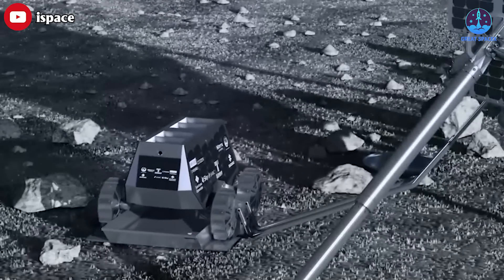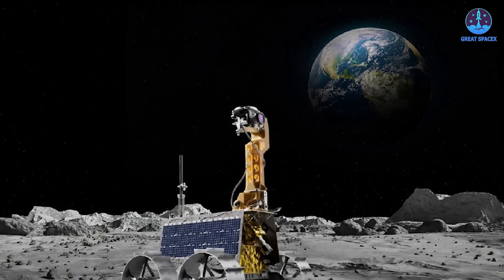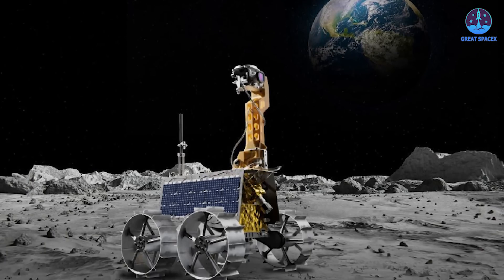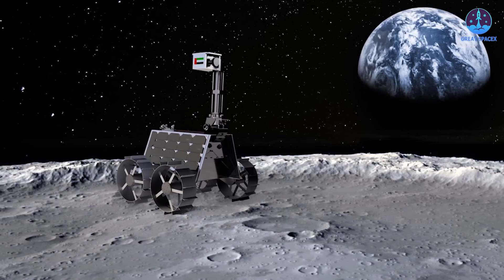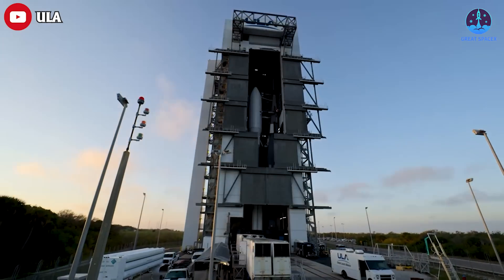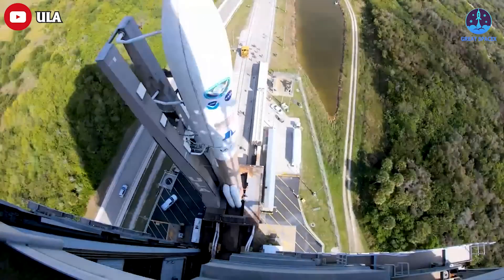The rover was equipped with a high-resolution camera on its front mast, another on its rear, as well as a microscopic camera and a thermal imaging camera. It also carried a Langmuir probe to sample the plasma environment above the lunar surface, according to the European Space Agency. It's quite a pity, but then again, space is hard. Another example of the difficulties of space can be demonstrated via ULA's Vulcan.